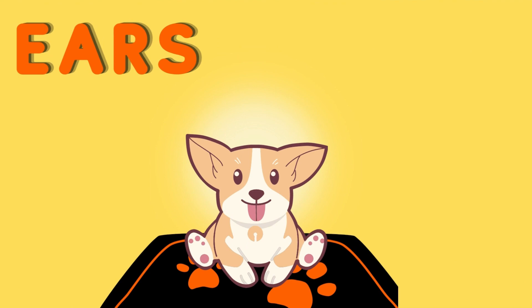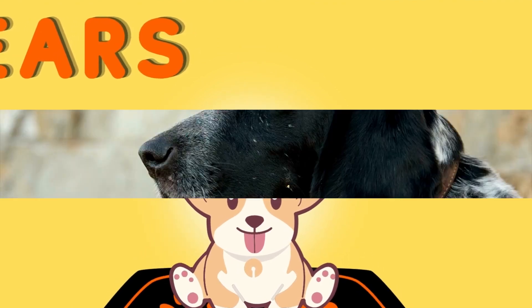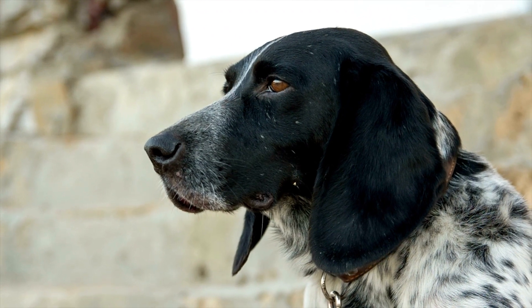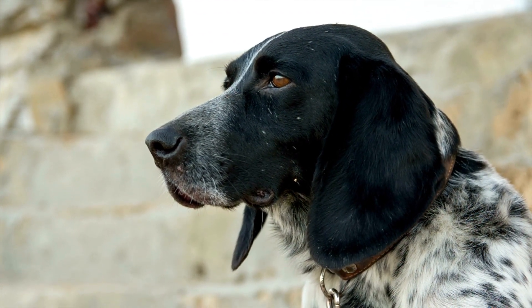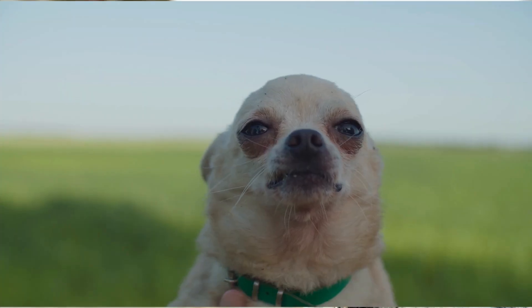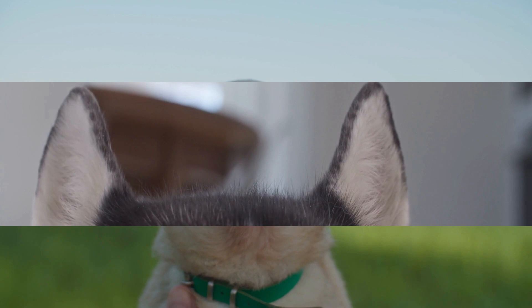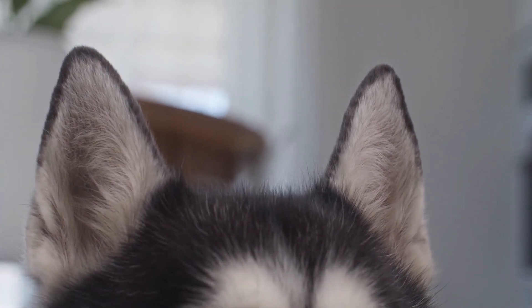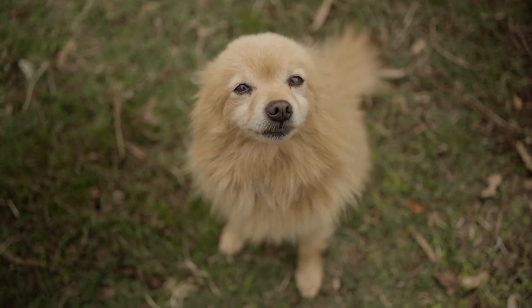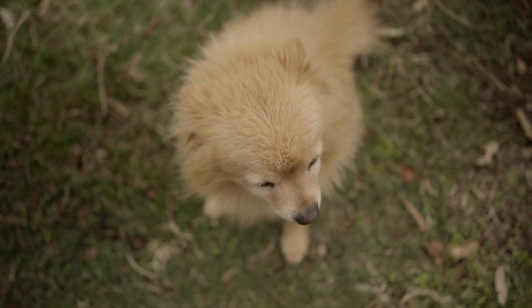Moving on to the ears. A dog's ears are another important aspect of their body language. When a dog is feeling relaxed, their ears will be in a natural position, neither forward nor backward. Pinned back ears often indicate fear or submission, while ears that are perked up and facing forward suggest alertness and interest in the surroundings.